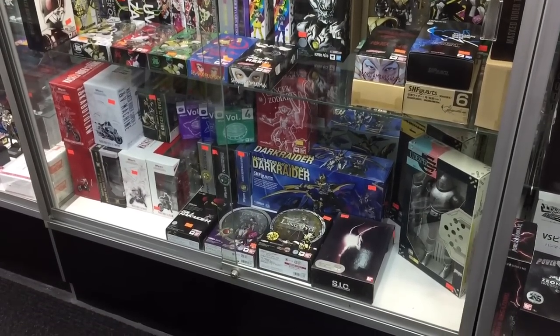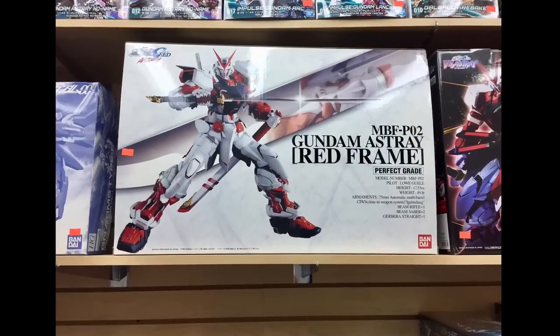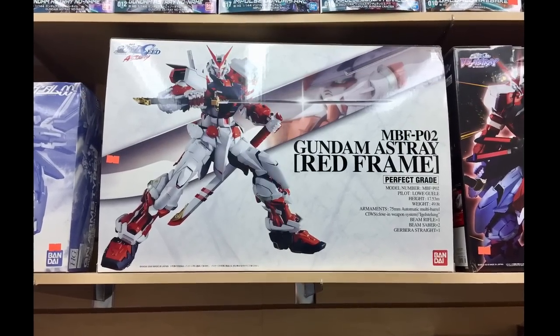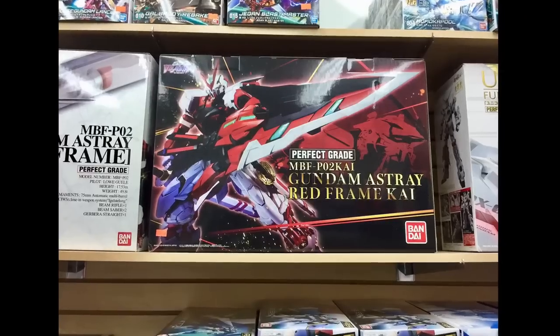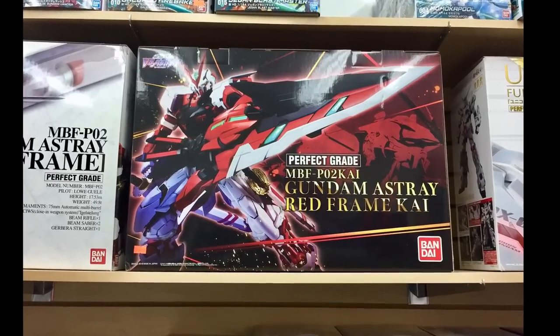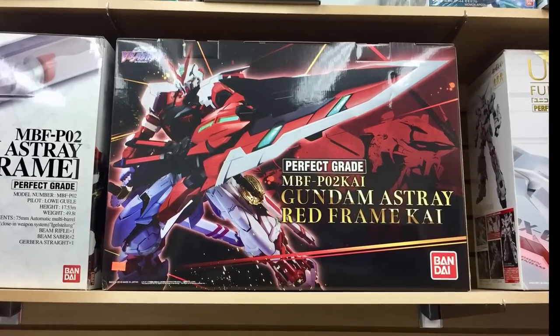I think for any fan of Gundams they're really going to like this next section of the video. Here are a couple of examples of Gundam boxes where I think they have really nice box art, especially the first one there — the white box — I think looks really good.